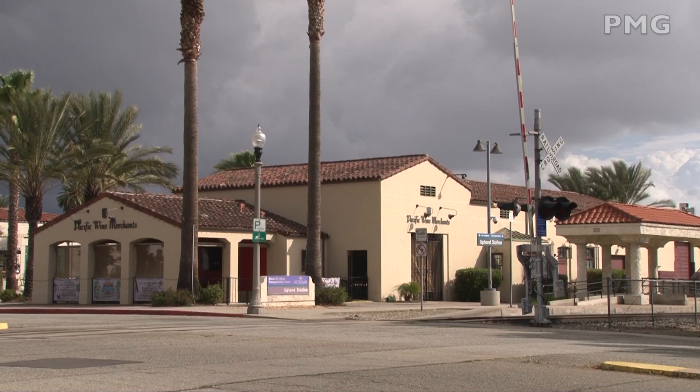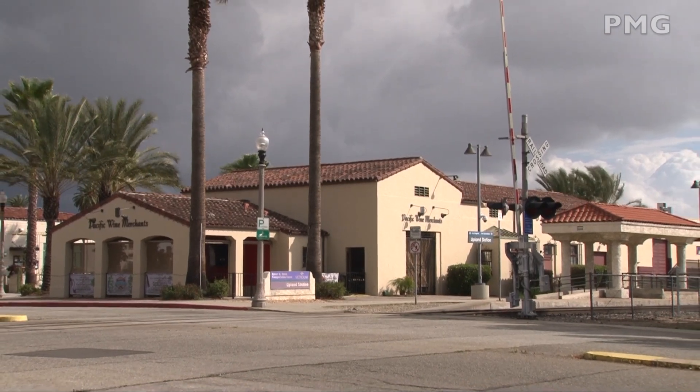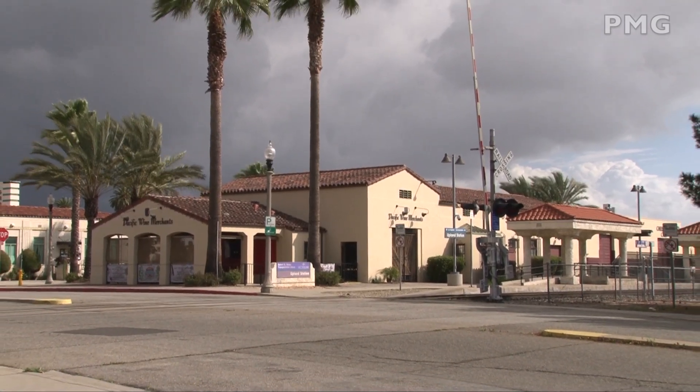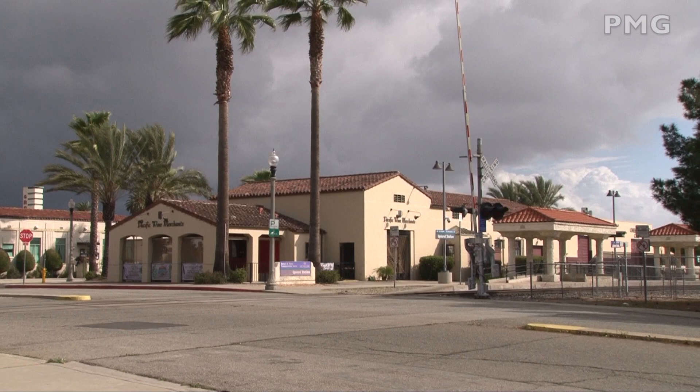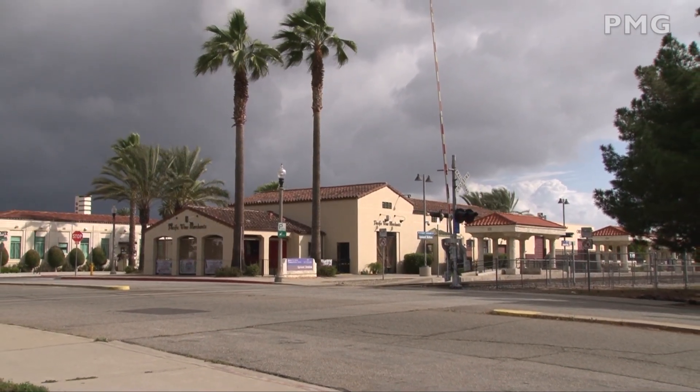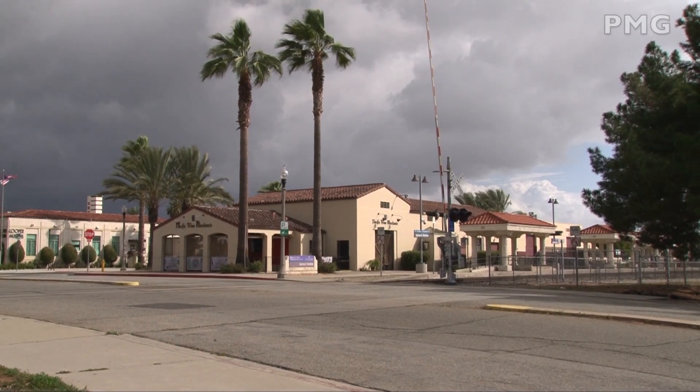The former Santa Fe Depot in Upland still stands. It's considered identical to the depot in Corona along the BNSF San Bernardino Sub. Even though this station has been repurposed, Metrolink's Upland stop is located right next to it. A storm was rolling in as we waited for the next arrival.